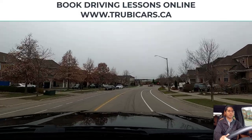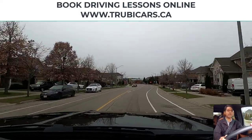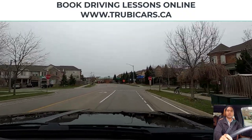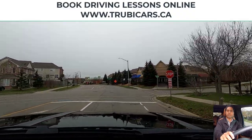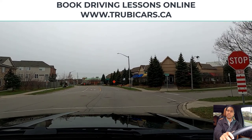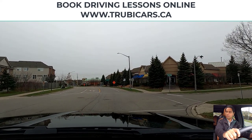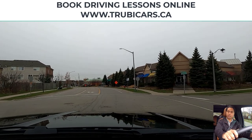We have another stop sign coming up — same thing here, this is another all-way stop sign. Looking in my rear view mirror, still nobody behind me. Complete stop here before the stop line. No pedestrians, no other vehicles, so we are good to go.